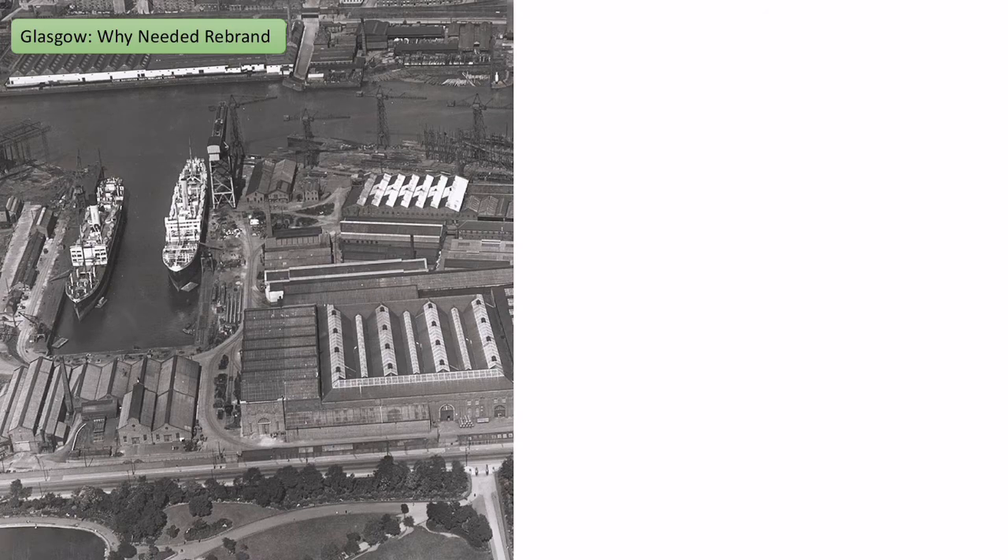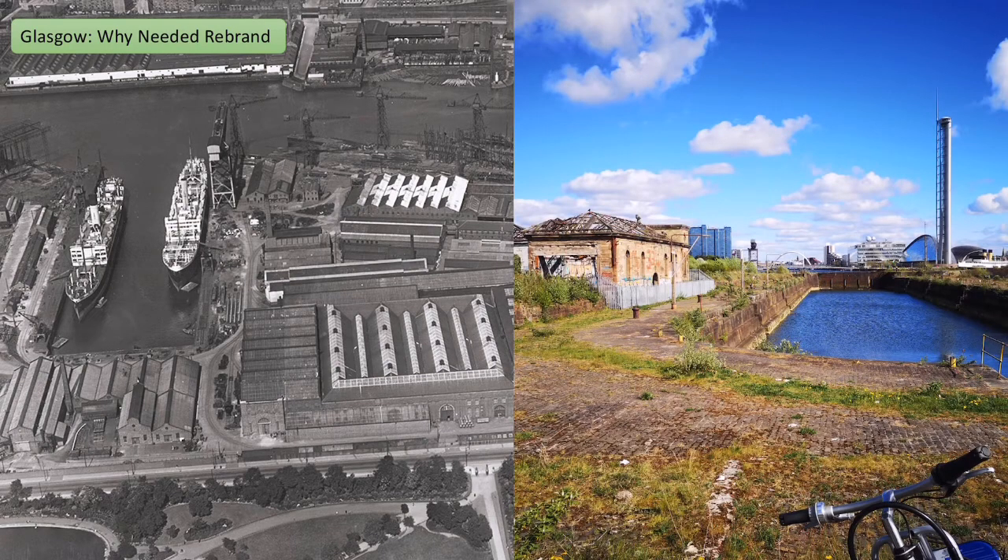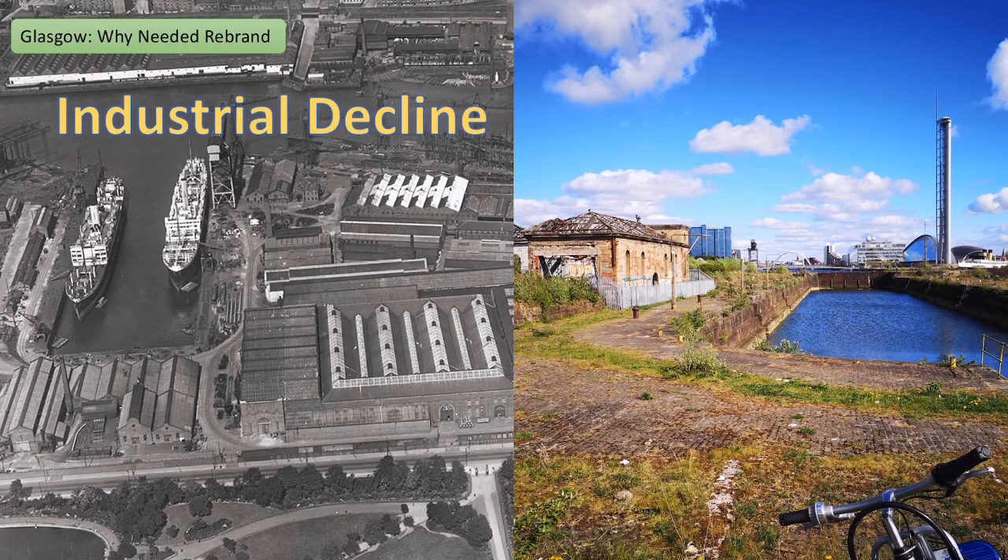The major issue is that Glasgow went into industrial decline, as we've seen in places like Birmingham. The picture on the left is of an area in Glasgow famous for shipbuilding and manufacturing, and the picture on the right is what it looks like in modern day Glasgow. Industrial decline from the post-World War II period was really significant in Glasgow, and it's why it's needed to rebrand in the modern era.